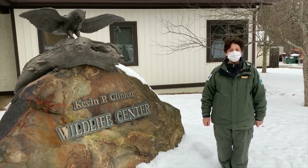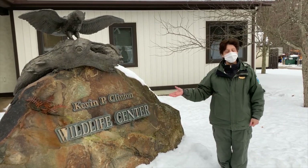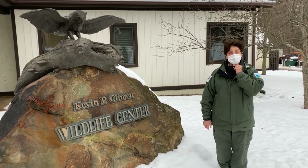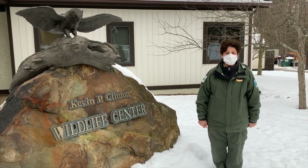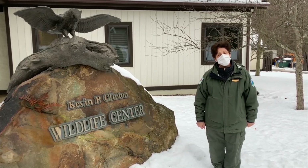Hi, my name is Marilyn Lavon. I'm the Wildlife Education Manager here at the Kevin P. Clinton Wildlife Center at Lake Metroparks Penitentiaries on Reservation. Today we're going to be talking about owls and owl pellets. First we're going to meet a few of our animal ambassadors and then we'll get into talking about what an owl pellet really is.